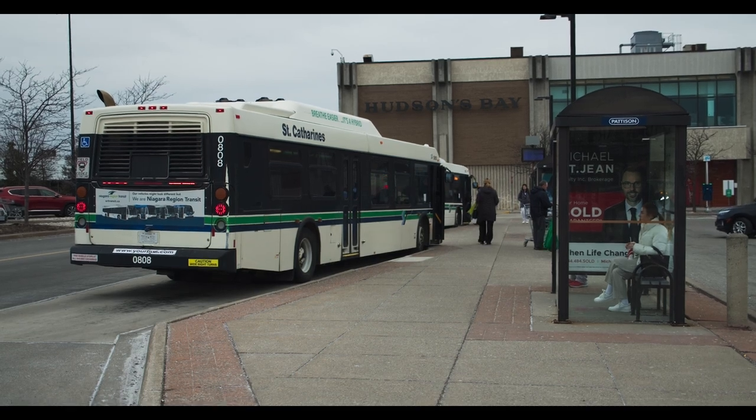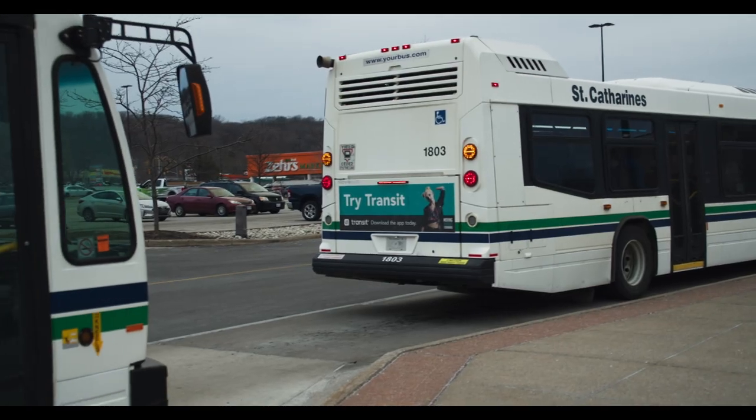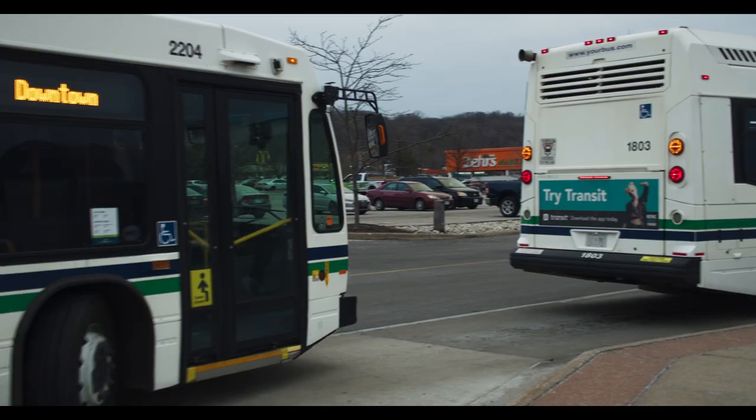For example, in St. Catharines you may have buses that come every 15 to 20 minutes during rush hours. Here in Welland it comes once every 30 minutes. But don't worry — the transit app, which I'm going to show you in just a moment, will give you step-by-step instructions on how to get to your destination.